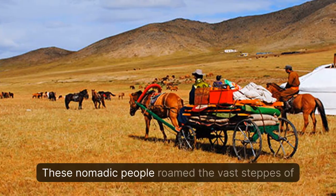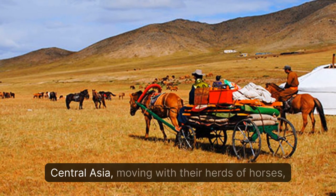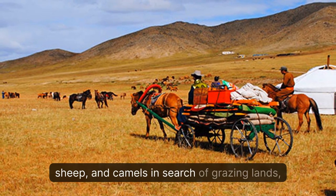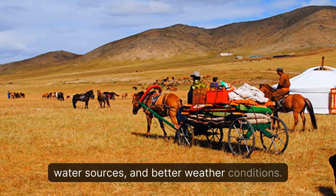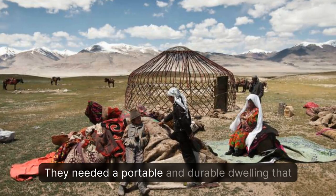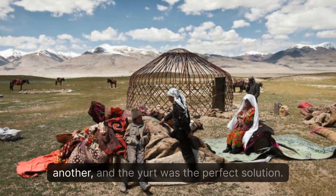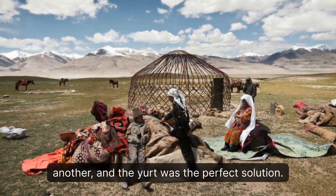These nomadic people roamed the vast steppes of Central Asia, moving with their herds of horses, sheep, and camels in search of grazing lands, water sources, and better weather conditions. They needed a portable and durable dwelling that could be easily transported from one place to another, and the yurt was the perfect solution.